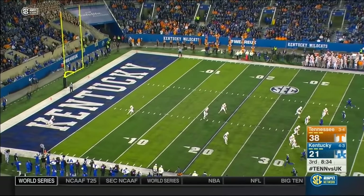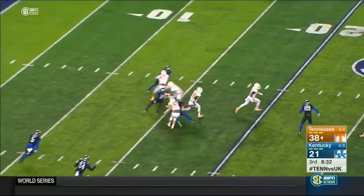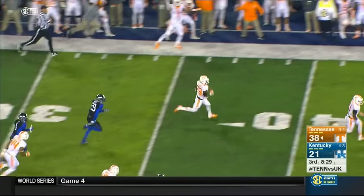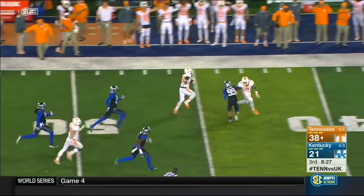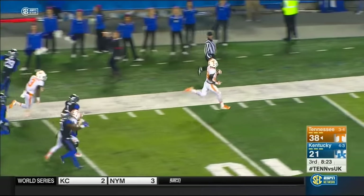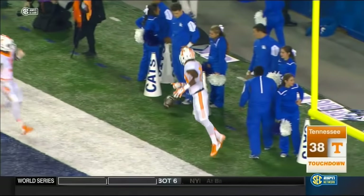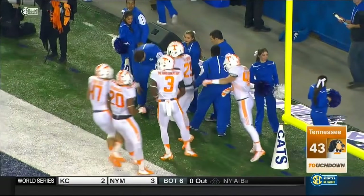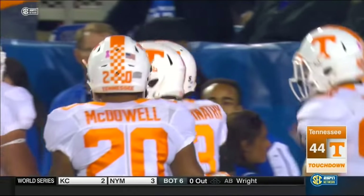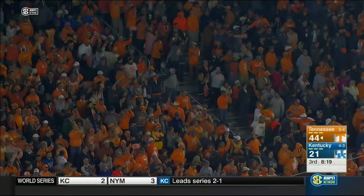Two touchdowns in succession. Evan Berry saying, come on, just give me one chance — line drive, I'm coming out. On the 10, 15, daylight, breaks free, 30, 40, 45 — can he do it again? Number 3 in sight, hello end zone! 100-plus yards for Berry, the third time this year — and you know what, that's why you don't kick to him.